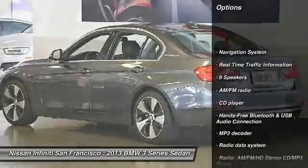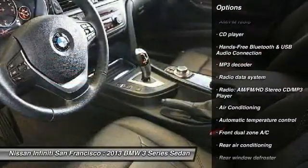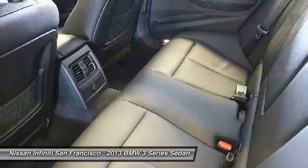Traction control, power passenger seat, navigation system, air conditioning, leather-wrapped steering wheel, dual airbags, alloy wheels, power steering, four-wheel disc brakes, universal garage door opener.